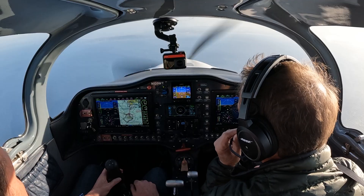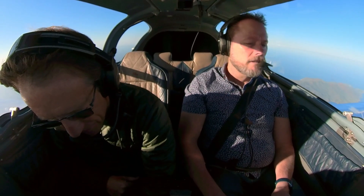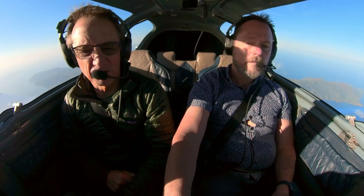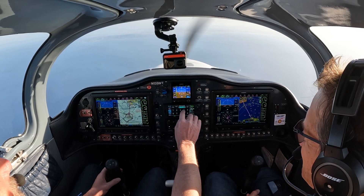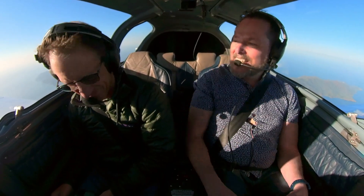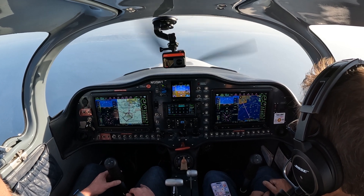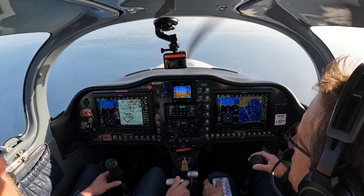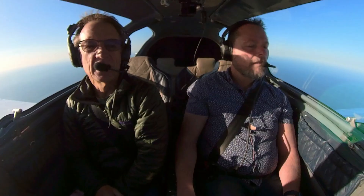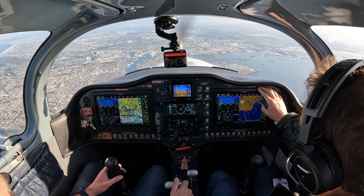Beautiful, beautiful. It's amazing. SoCal approach, 135 Whiskey Tango with you at 8,900 feet. Quebec. It's so weird — after being so high, when you're in the practice area it feels real high, but now it feels real low. It's actually quite a lot higher than everyone else, which is the way I like it.